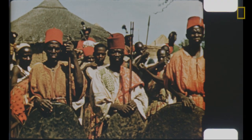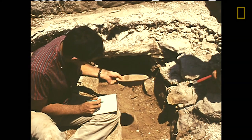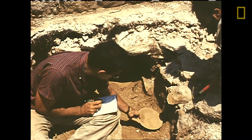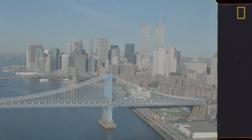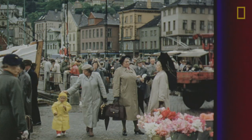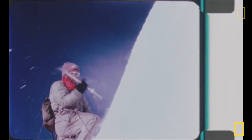No other institution has materials such as these, and so I feel a huge responsibility to take care of these materials, preserve them for the future, digitize them, and make them accessible to the public — because they really won't be doing anyone any good just sitting in our vault.